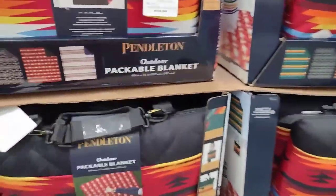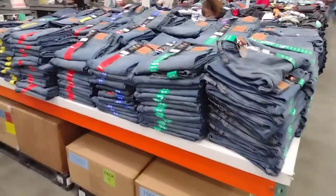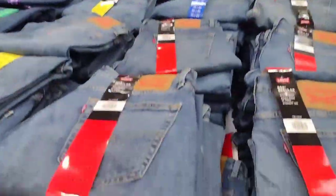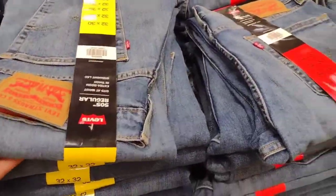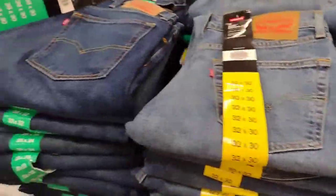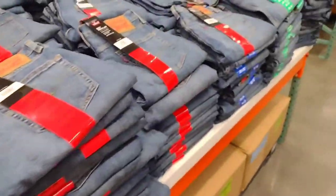The packable blankets are back — these are $24.99. They also have the Levi Men's 505 jeans for $29.99, originally $34.99. It all comes in two different tones — the dark and the lighter jean pant.